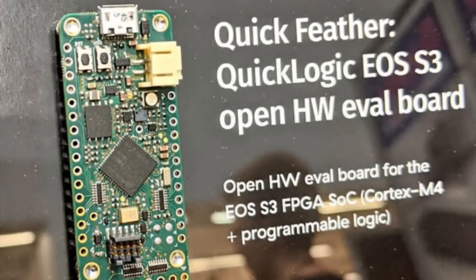The QuickLogic EOS S3 Open Hardware Eval Board is from QuickLogic Corp. It's an FPGA spotted at Embedded World by Drew. It has a Cortex-M4 microcontroller, runs Zephyr, and is in Feather format. Check this out — it'll be coming out soon. Also check out Awesome-Feather on GitHub. There's also a horse named Awesome Feather, no relation to our Awesome Feather list, but it is kind of cool.